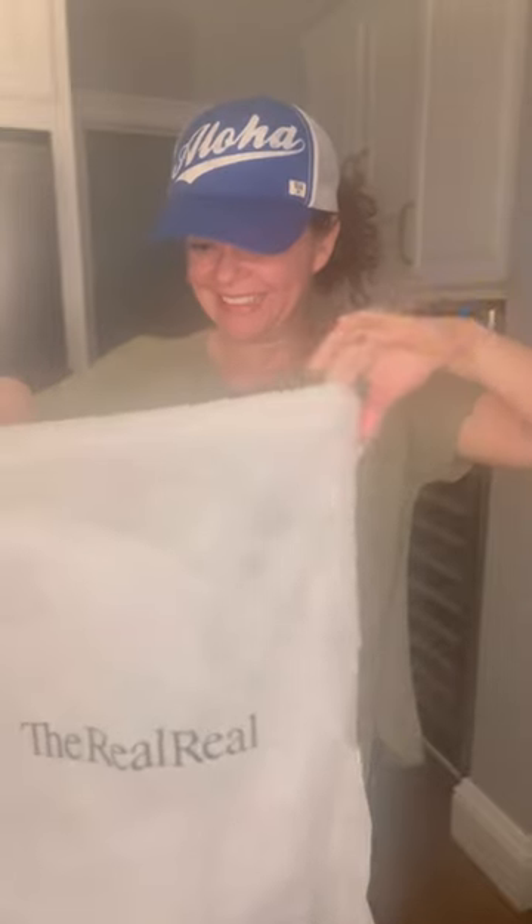Oh, I'm excited! They included one of those real dust bags — I wonder what Poshmark thought about that. That's ironic — the seller shipped it in a real dust bag. I'm just going to put my hands in here and feel it. Feels pretty good. Oh my gosh.